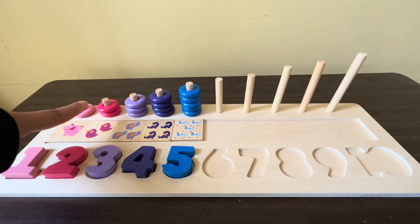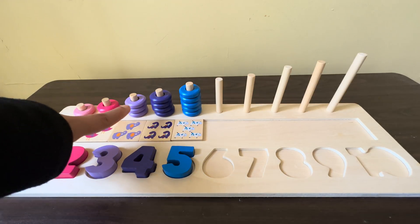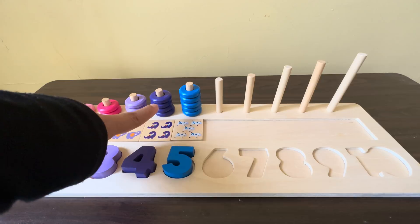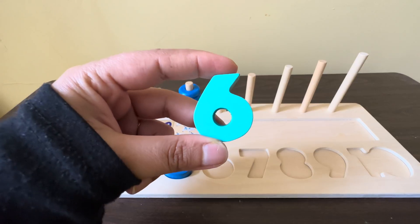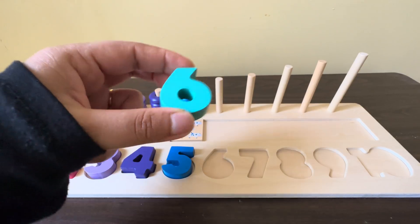One light pink circle, two pink circle, three lavender circle, four purple circle, five blue circle. The next number is number six!